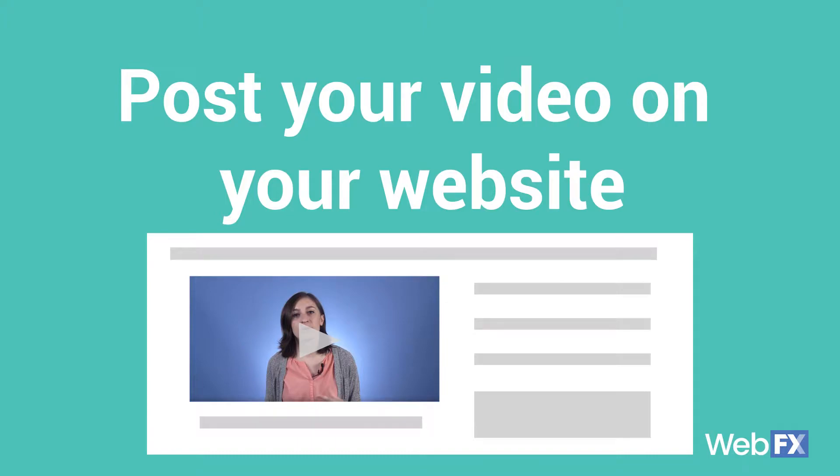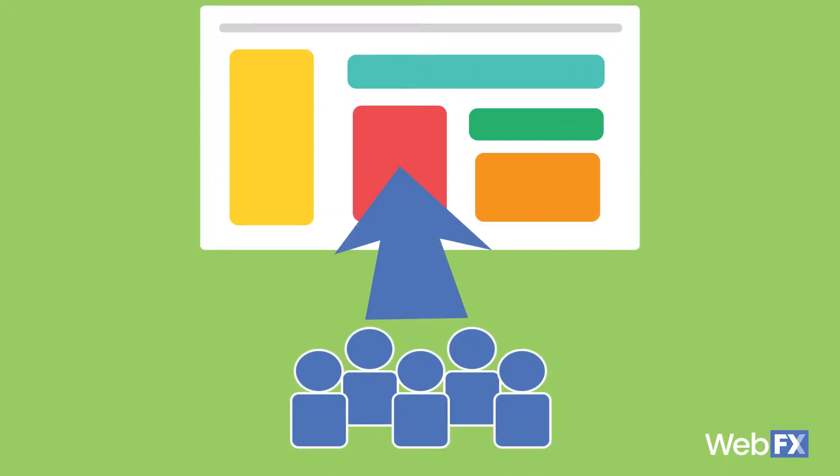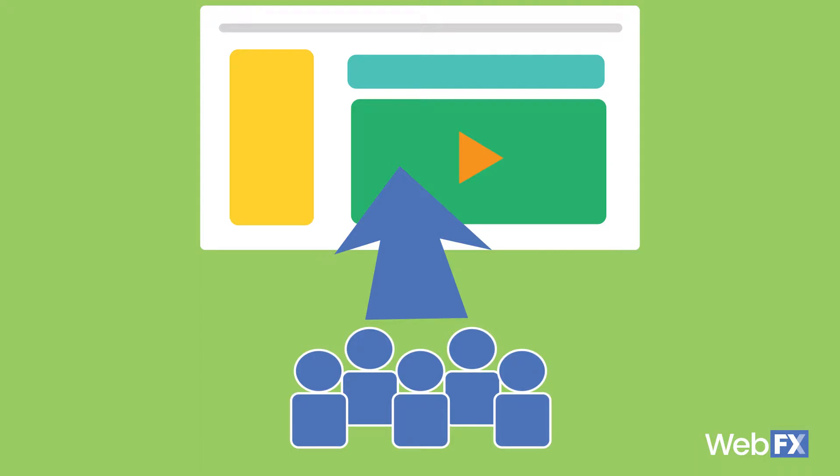Number two: post your video on your website for a promotional boost. If your video matches up with written content that's already on your website, adding it to the content on your page can help with that page's ranking and help to further engage users with your content. If a page has a decent amount of traffic coming to it, adding your video to that already successful page is going to increase the number of views it receives.